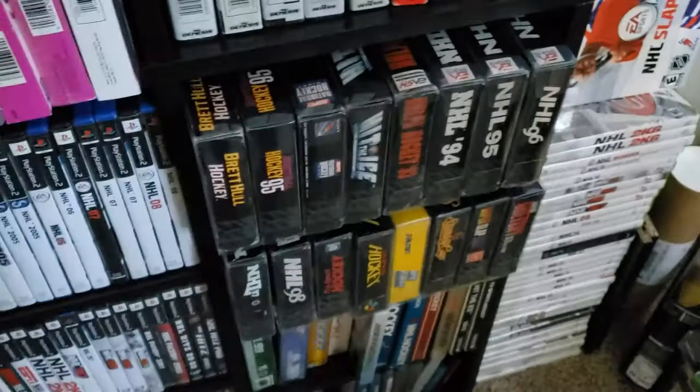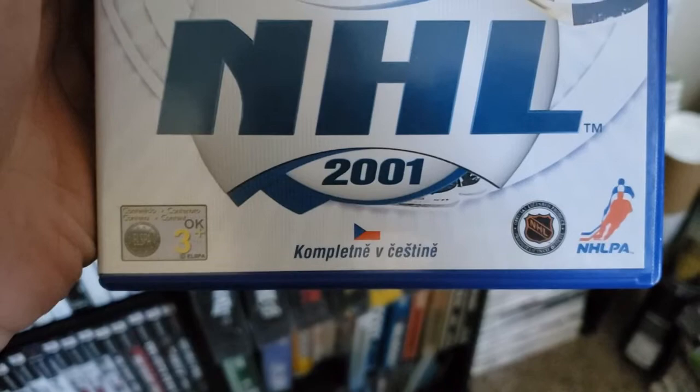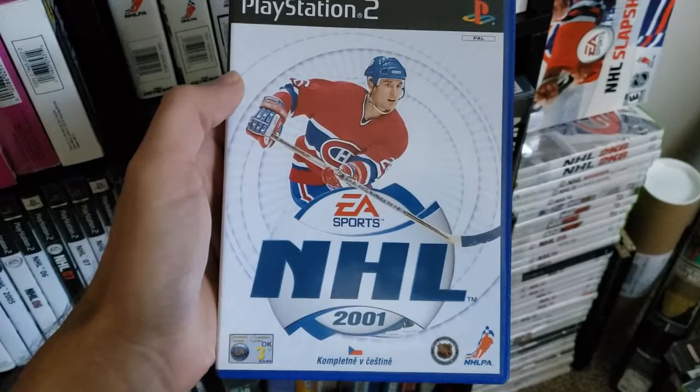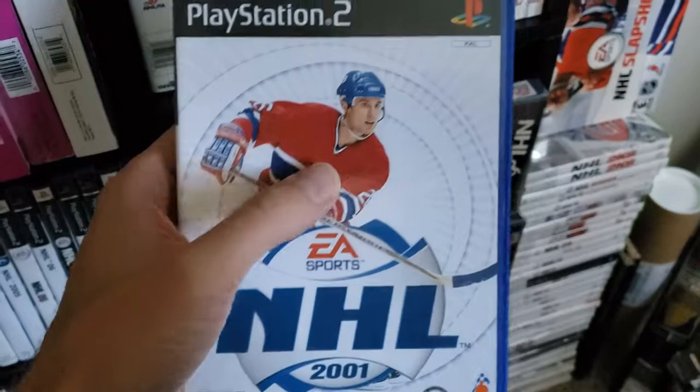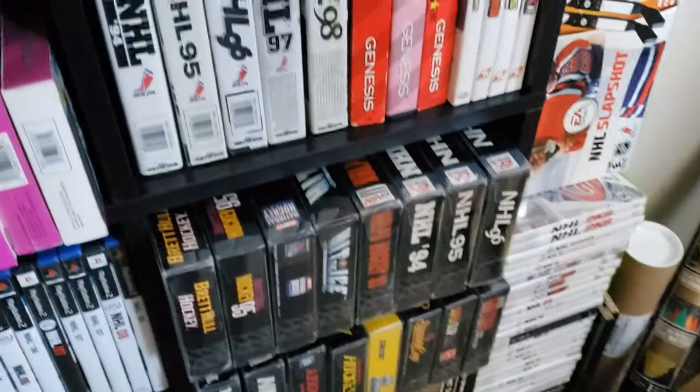Again, a very rare Czech Republic copy. As you can see, with the flag right there — and that's Martin Ruczynski. This one was another extremely difficult cover to obtain. You don't see many of those, even if you dig in the deepest, darkest corners of the Czech web. You just don't find them.